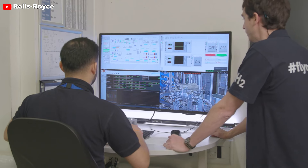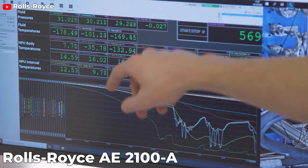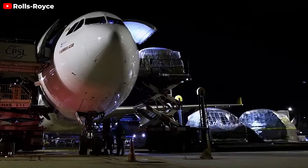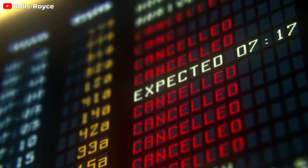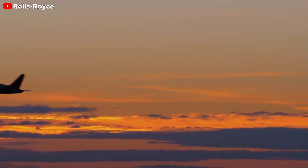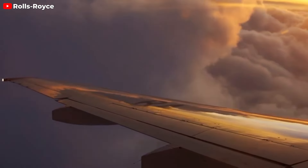The test involved a modified Rolls-Royce AE-2100A regional aircraft engine powered by green hydrogen, which was produced using renewable energy sources like wind and tidal power. Rolls-Royce, in collaboration with EasyJet, is also on a mission to demonstrate the viability of hydrogen for powering commercial aircraft engines safely and effectively. They are already preparing for a subsequent series of tests, with the ultimate goal of conducting flight tests in the future.